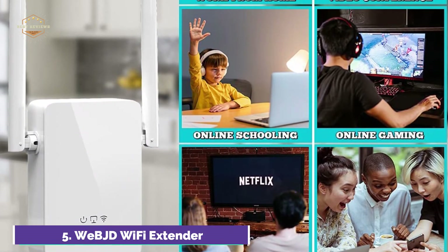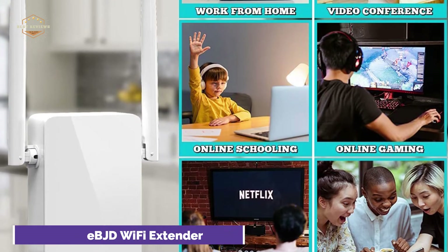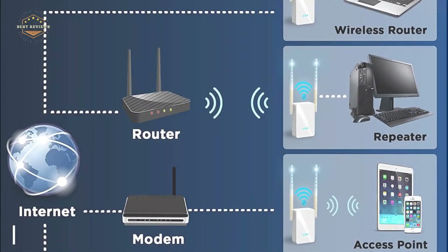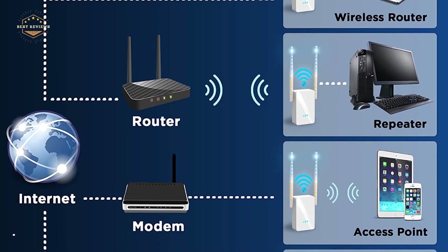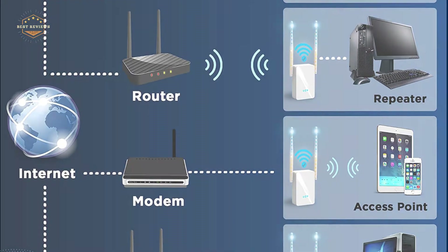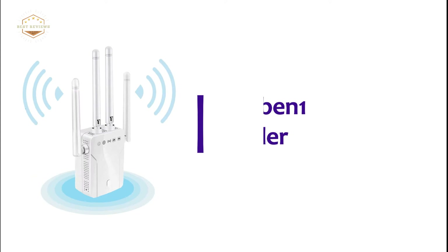It is the perfect 300 Mbps repeater with 2.4 GHz bandwidth and WPA/WPA2 security protocols.